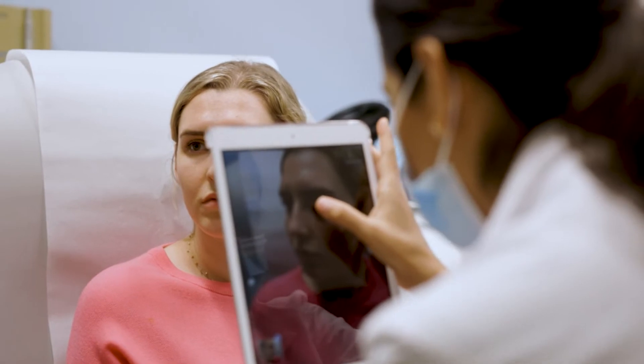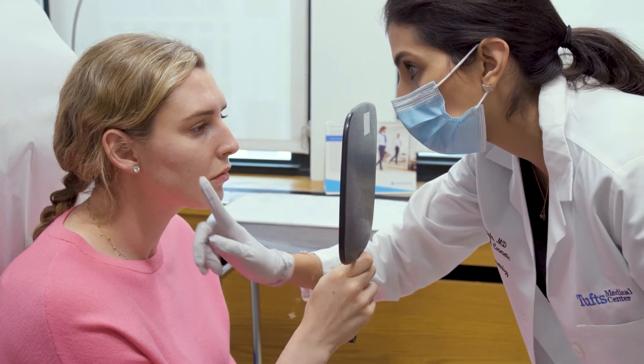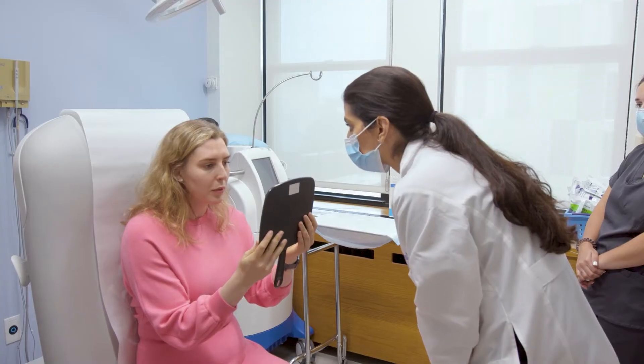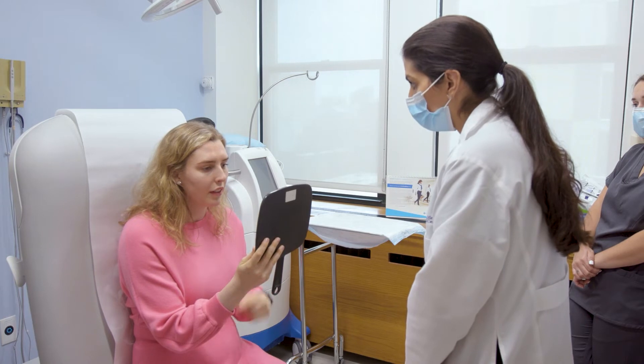We're seeing a lot of prejuvenation, where patients are coming in at a younger age to address the signs of aging before they start. For example, maybe some filler for thinning of the cheeks and a little bit more.